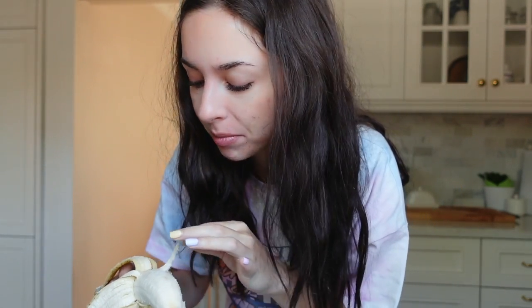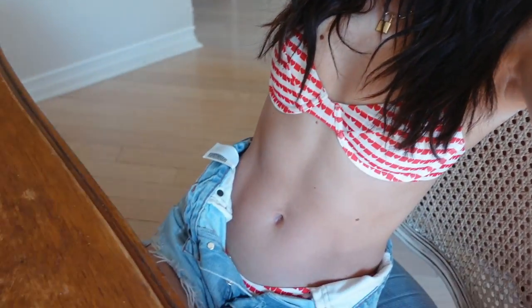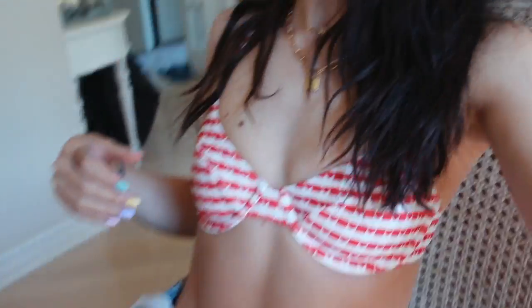Good morning and happy Wednesday! My boyfriend's here — he's still sleeping so I don't want to wake him up. I'm living in this t-shirt — I'm wearing it three days in a row. I'm going to make some coffee and have a banana because I can't drink coffee on an empty stomach. Happy Canada Day! I have absolutely no plans. I'm just wearing this bikini — it's the LPA one I showed — it's like the perfect Canada Day bathing suit. I'm going to go sit in my backyard today and read — it's supposed to be a beautiful day.